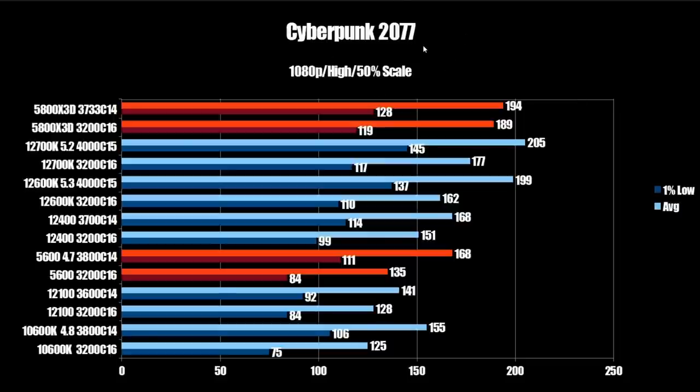Switching to Cyberpunk 2077, the stock 5800X3D comes in at 189 FPS average and 119 on the 1% low. With tuned memory, that goes up to 194 FPS average and 128 on the 1% low. In comparison, the 12700K tuned and overclocked comes in at 205 FPS average and 145 on the 1% low, taking a significant lead over the X3D. The 12600K tuned and overclocked comes in at 199 FPS average and 137 on the 1% low, also taking a lead.